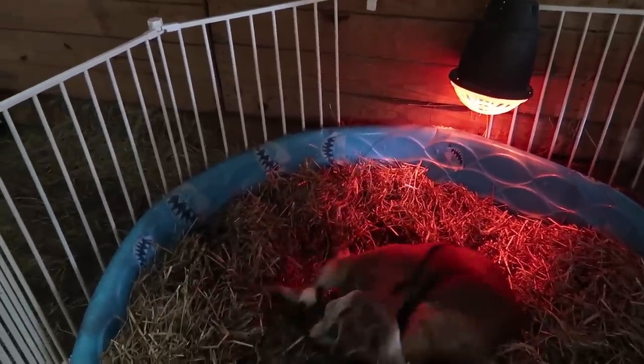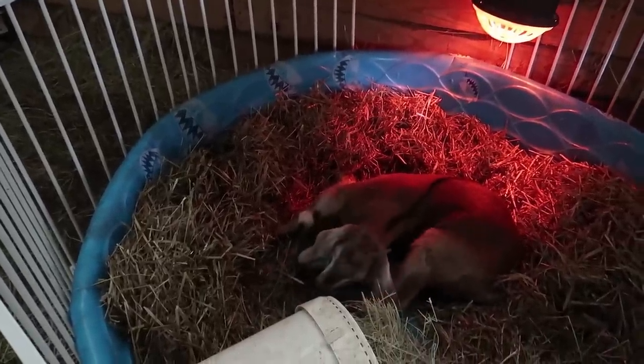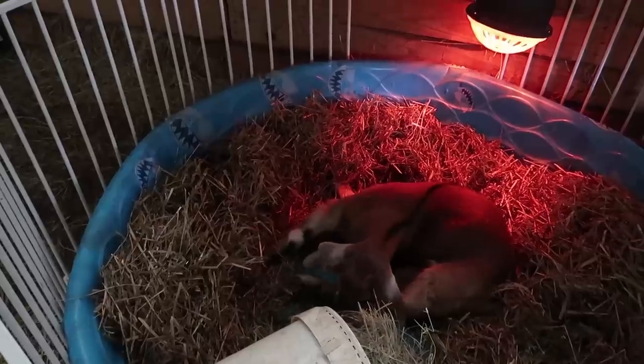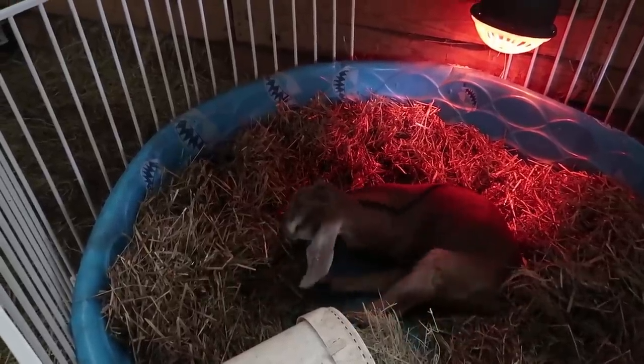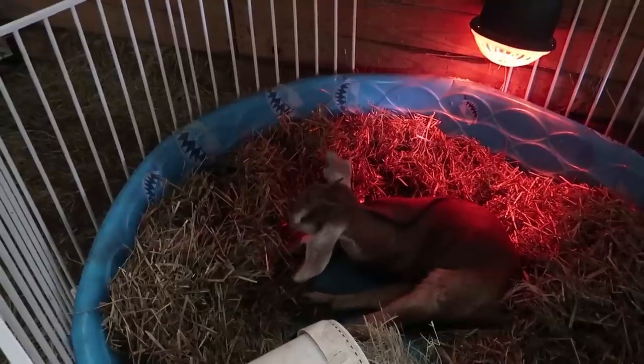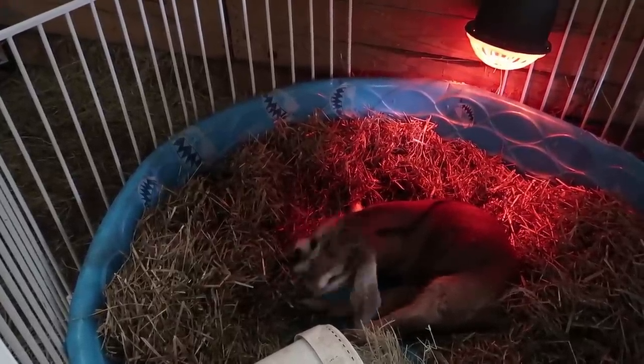Wow, girl — you're pushing up really well! We are actually working on expanding her wheelchair. She's at a new stage of growth, so we're going to be making some adjustments so that she can get around even easier during her physical therapy time.